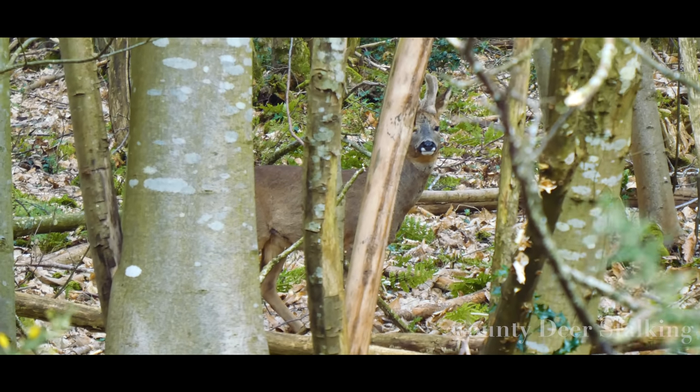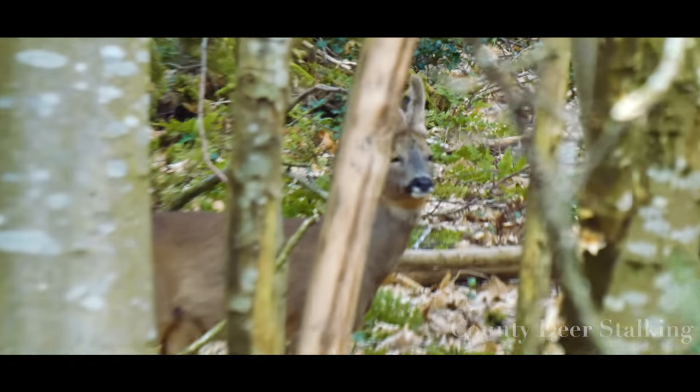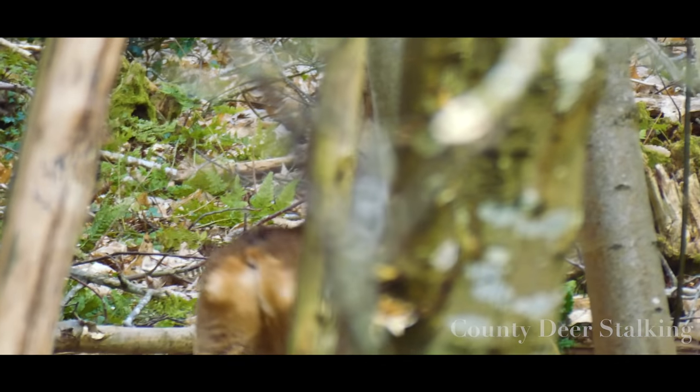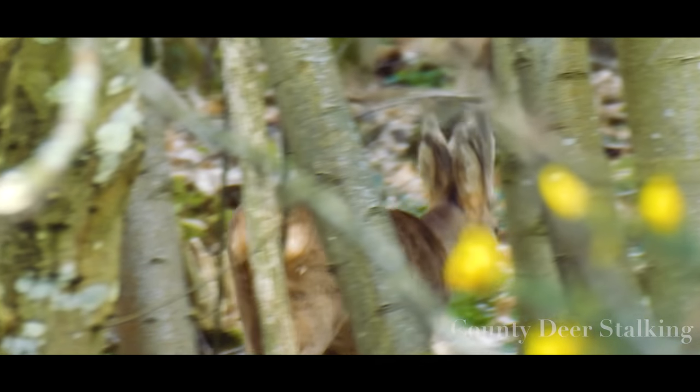Believe it or not, in the UK, more roebuck are shot right at the start of the season in April than at any other time of year. This is despite the fact that the buck is still in velvet and winter coat. It's important, therefore, to make sure that you're making sound decisions on selection.